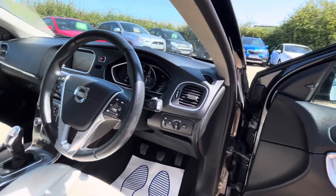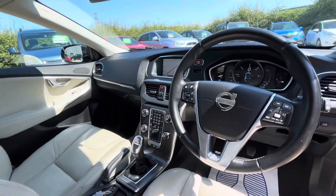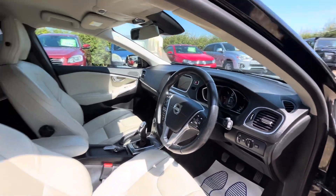Electric mirrors, really soft leather seats, super comfortable. It's even got an illuminated gear stick. It's got the blind spot assist, lane assist — just a lovely car.